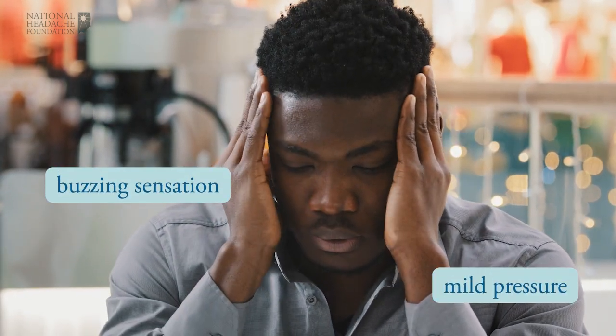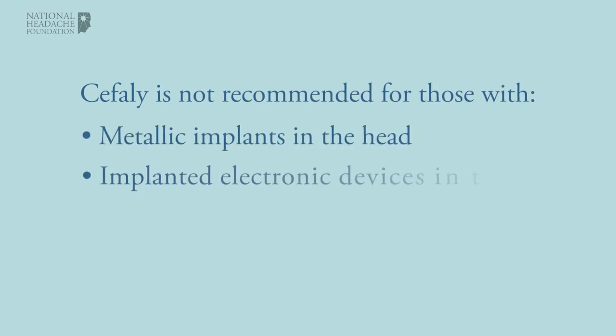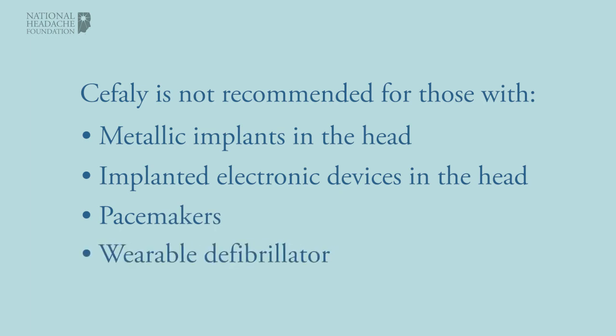Cephali side effects include a mild buzzing and pressure sensation. It should be avoided in patients with implanted metallic or electronic devices in the head, or who have a cardiac pacemaker or implanted or wearable defibrillator.